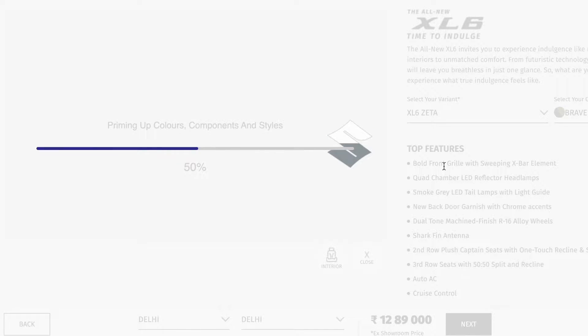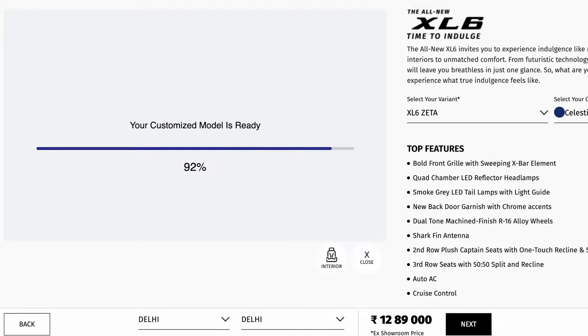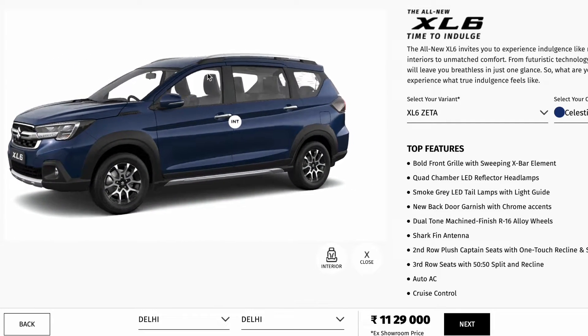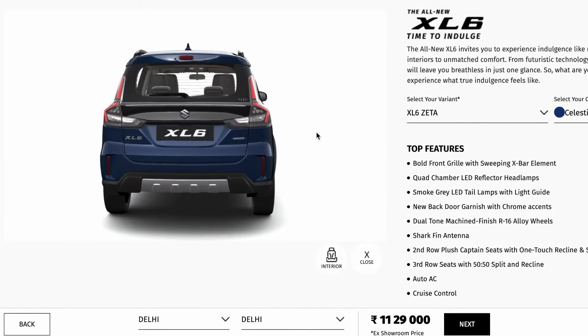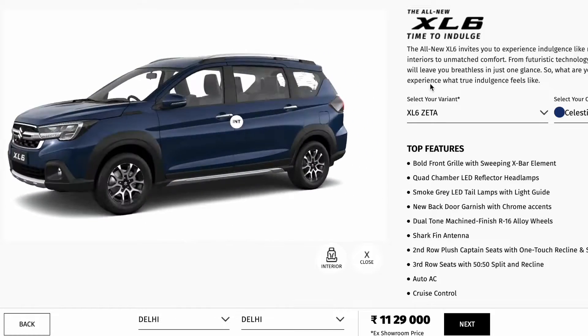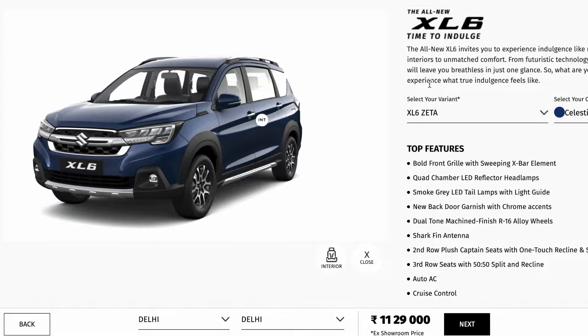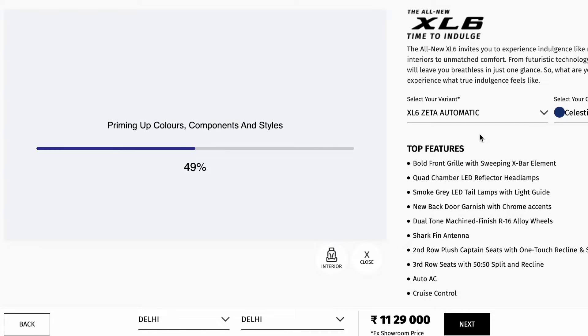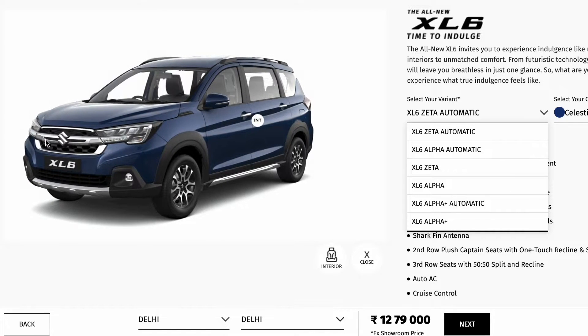So now we are talking about the Zeta variant and we are going to explain its features. This is the base end variant of the XL6 and because it is quite expensive, the ex-showroom price is ₹11,29,000 for manual and ₹12,79,000 for the automatic variant.